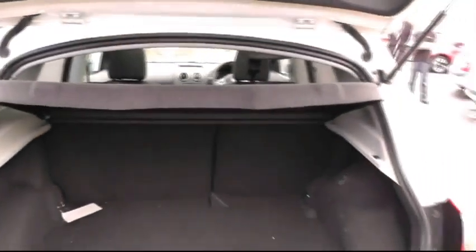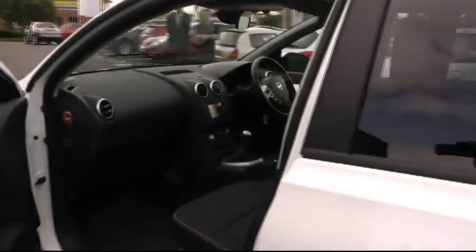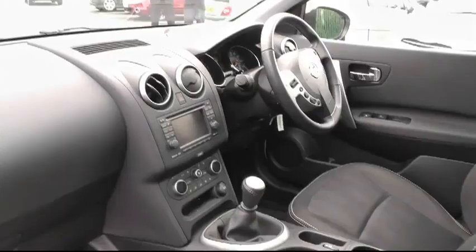Moving round to the rear of the vehicle, there's an opportunity to show you the ample foot space the Qashqai range has to offer, with 60-40 split folding seats. Moving round past the privacy glass, you can see inside the generous cabin space the Nissan Qashqai has to offer, furnished with all-round SRS airbags.